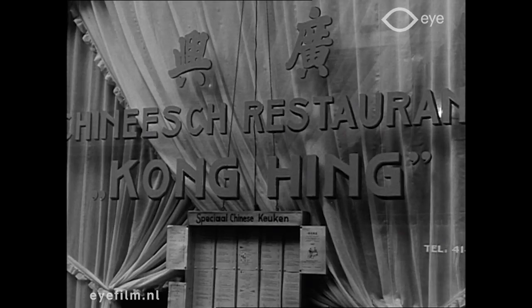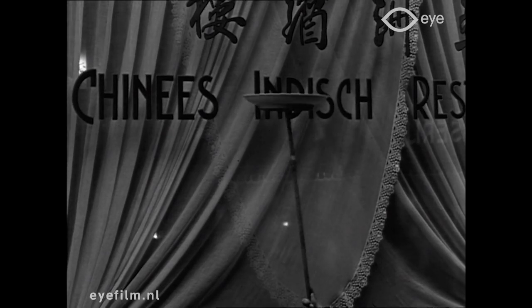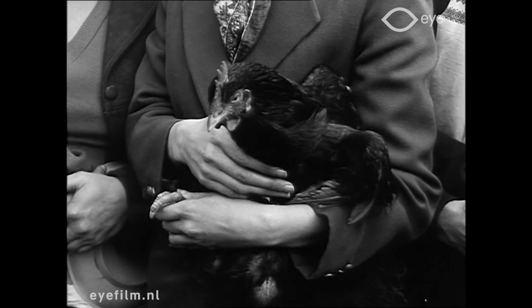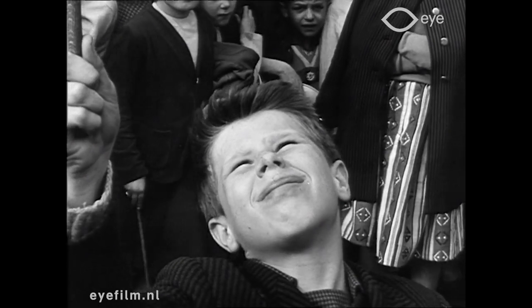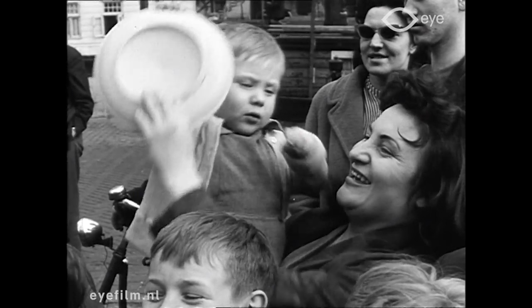Ons land telt veel Chinese restaurants, en dat bewijst wel hoezeer bij ons de Chinese schotel in trek is. Het Chinese schoteltjesspel Yonge Yonge vindt kennelijk ook steeds meer aftrek in ons land. In de Jordaan bijvoorbeeld was men er als de kippen bij om een Yonge Yonge wedstrijd voor de jeugd te organiseren. De meeste Jordaanertjes schotelden ons de nieuwe rage al fraai voor, maar een kleine minderheid had liever een bordje pap gehad.